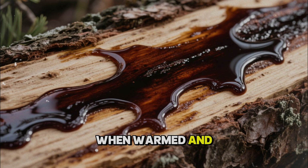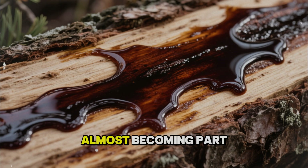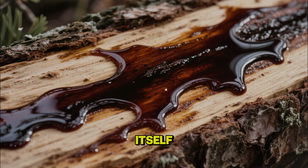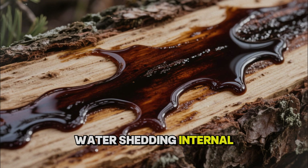When warmed and brushed onto timber, pine tar does not just sit politely on top. It seeps into pores and cell walls. Over days and weeks it reacts with oxygen and thickens, almost becoming part of the wood itself. Instead of being a thin coat waiting to crack, it becomes a flexible, tough, water-shedding internal armor.